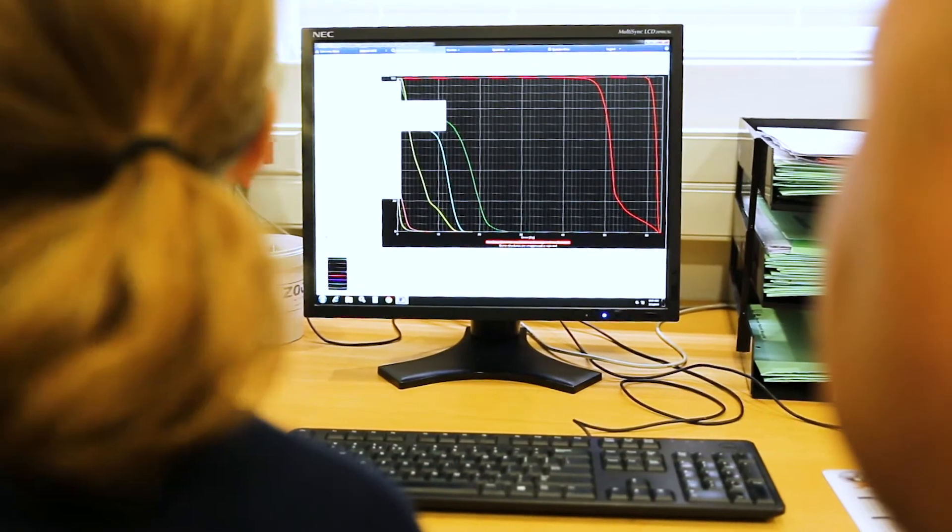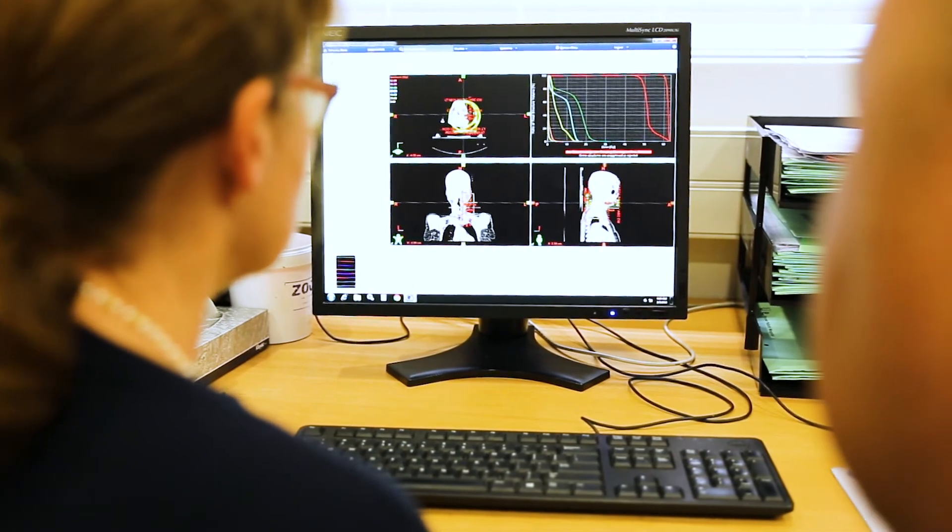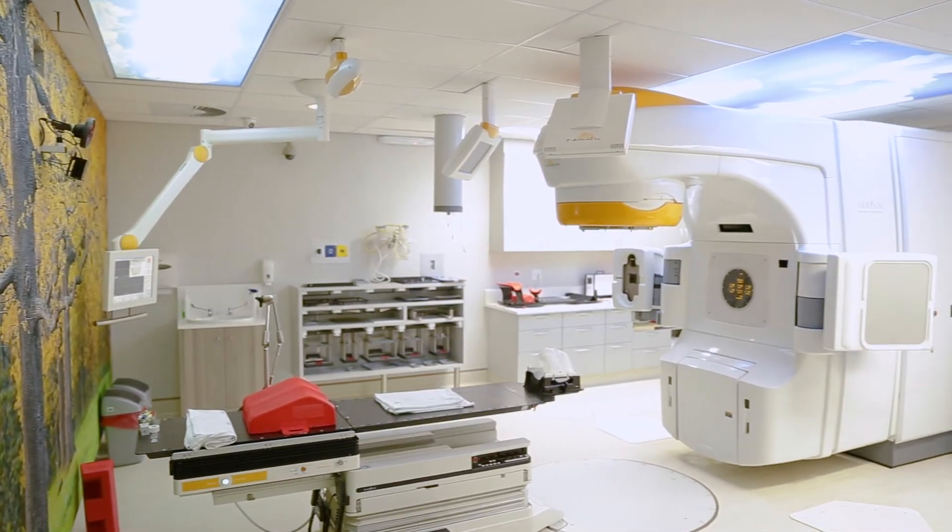Doctors have access to the entire team — the neurosurgeons, the oncologists, the physicists, the radiation therapists — and we can speak on a daily basis to ensure that the patient gets the best possible treatment. Having a Novalis TX is definitely key to ensuring that we are offering the patient the best possible treatment.